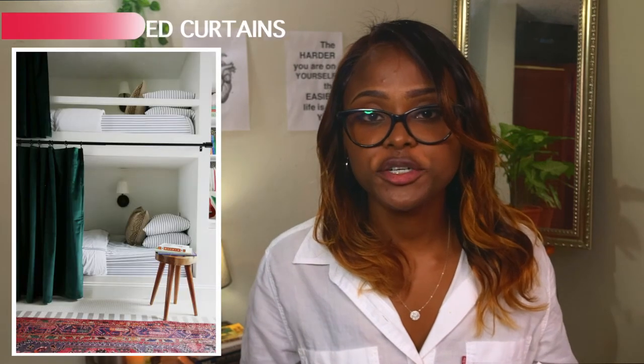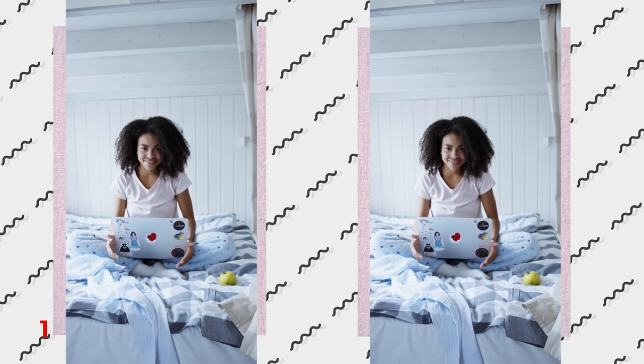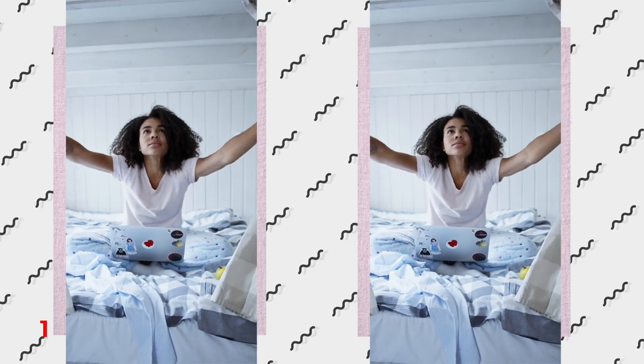The next thing is a privacy curtain. In Cuba we have bunk beds in the dorm rooms, so you're kind of open to everyone — sometimes you just want that added privacy, or when you're sleeping you don't want to make your roommates feel uncomfortable. Luckily this is one thing I did bring — curtains and sheets — so I was able to set up a little privacy screen around my bed. Even on a top bunk it's possible. A lot of people actually came without any curtain and then had to go on a whole journey trying to find one in Cuba.